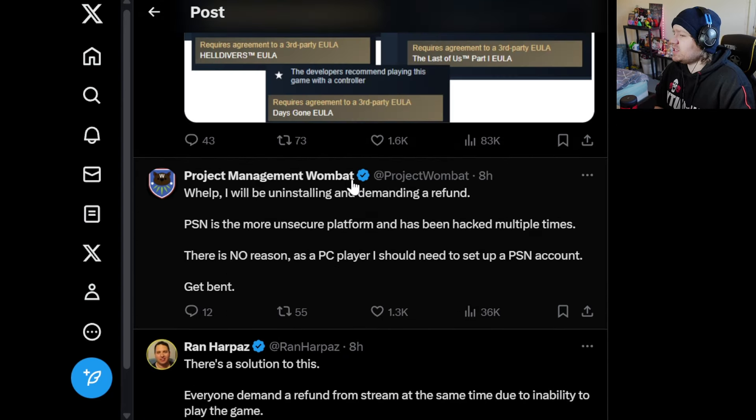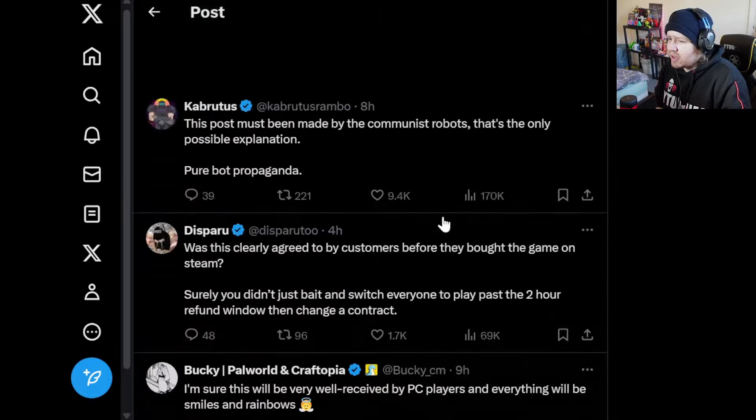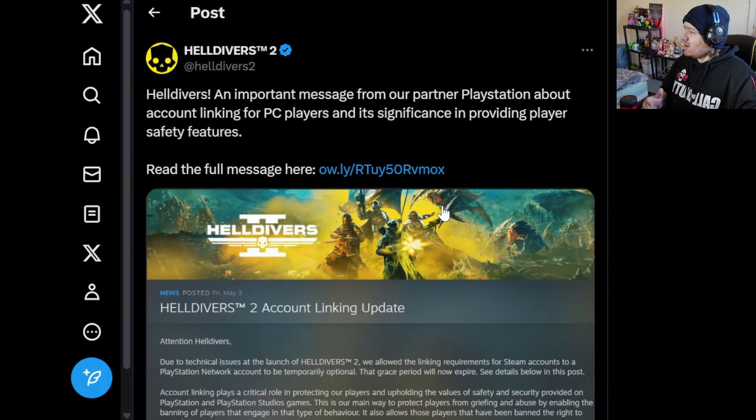So guys, that's a small sample of what people are saying — PC players who play on Steam have no intention of owning a PlayStation and can't understand why they need a PlayStation Network account to play a game on Steam. It's pissed a lot of people off, and Sony is facing more backlash again after what happened with Stellar Blade. Jump into the comment section — are you a Helldivers 2 player? Does this bother you or not? Post your comments below. Hit that like and subscribe if you enjoy these videos, and I'll see you in the next one.